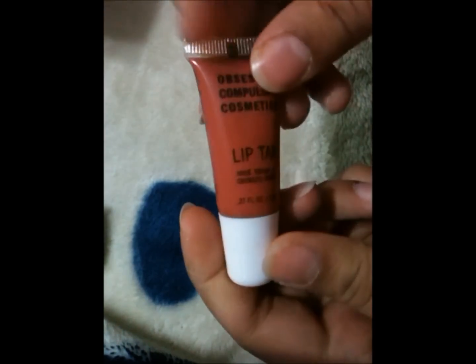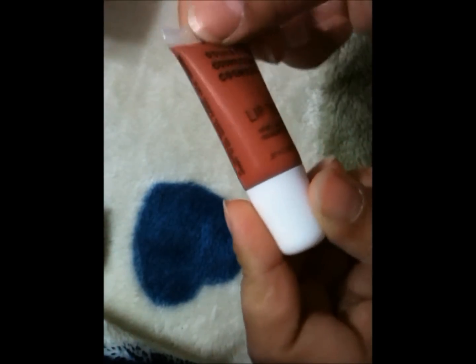And then I went to OCC and just got one lip tar. This one is in Melange — I have the swatches up on my blog. It's a nice orangey color. So I got that.